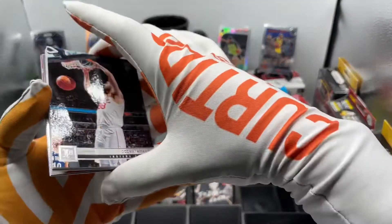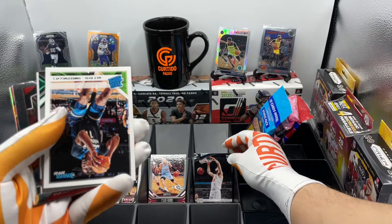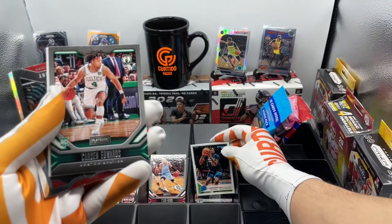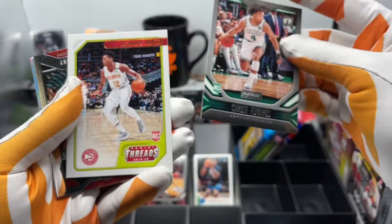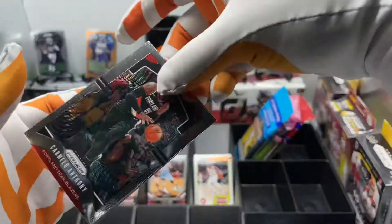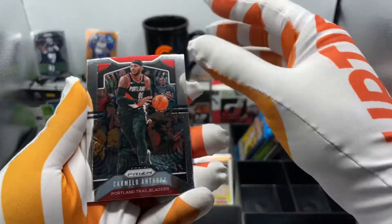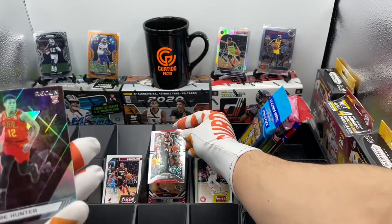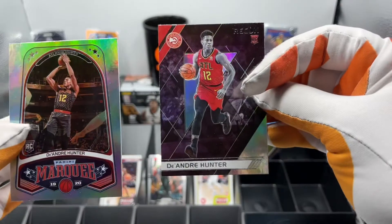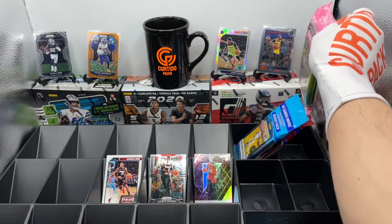We got D'Andre Hunter, Hawks. Here we got Goga Bitadze, Pacers. Every other card is upside down — what's up with that? Naz Reid, Timberwolves. Carson Edwards rookie card. We got D'Andre Hunter Panini Threats rookie card. We got Carmelo Anthony Prism — nice, we'll take that from Mr. Melo. Here's a recon of D'Andre Hunter, and another D'Andre Hunter. This was an all D'Andre Hunter pack.